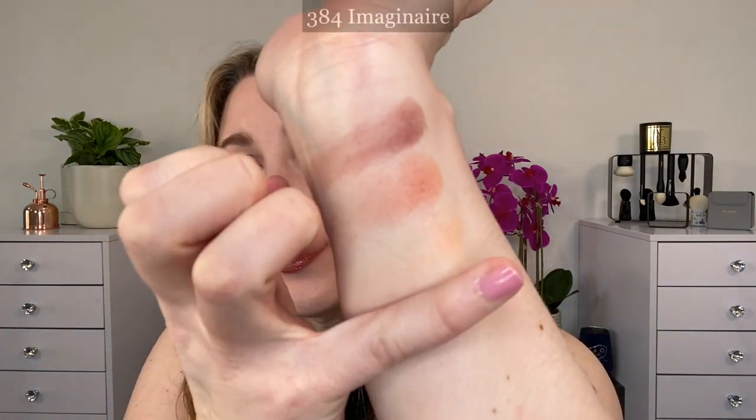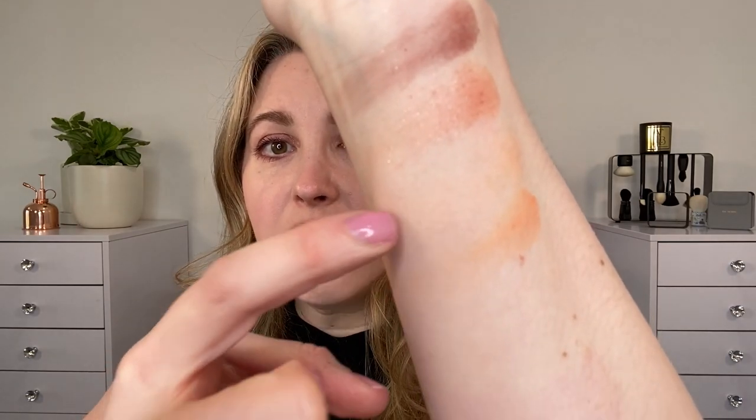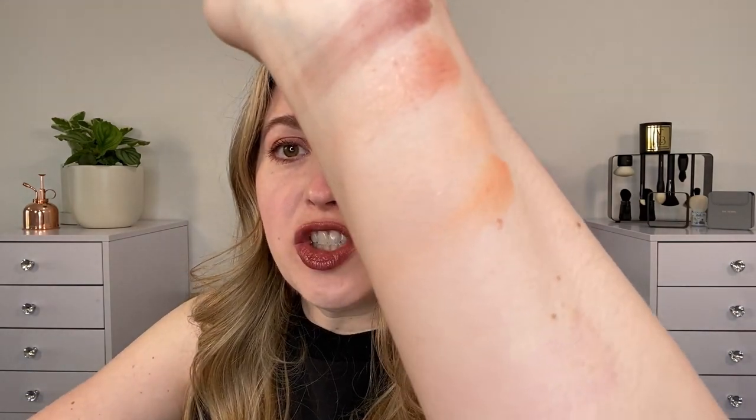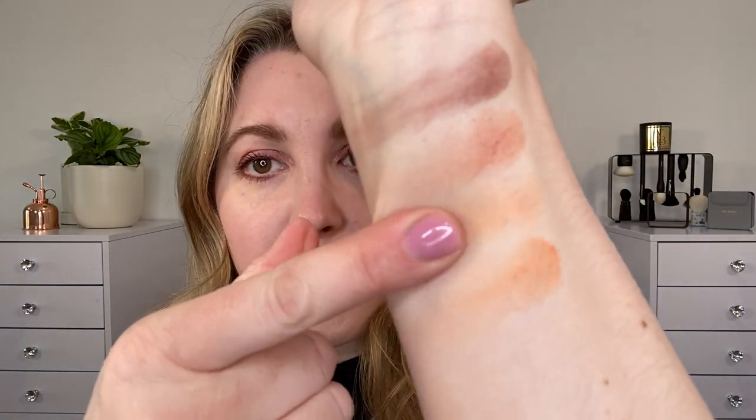This is the quad 384 Imaginaire. So this shade here is a matte peachy shade — it's just very, very light. Let me add a second layer so you can see it a little bit better, but it's not only very light, it's also very close to my skin tone. So it is a little bit harder to see in these swatches.